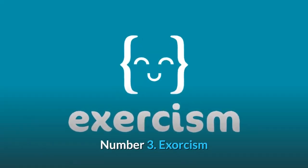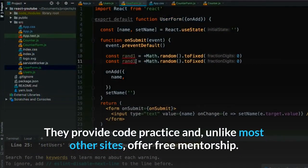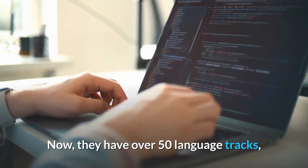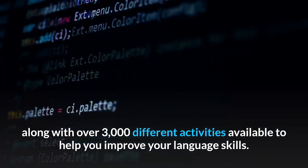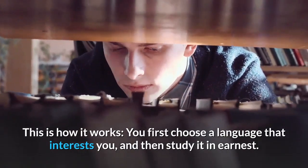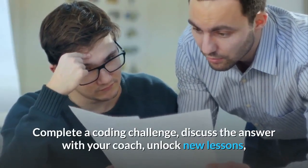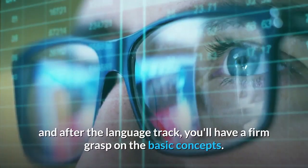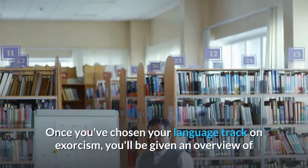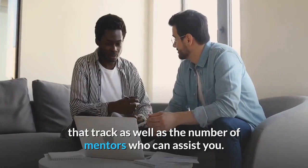Number three: Exercism. Exercism is a website similar to the Odin Project. They provide code practice and, unlike most other sites, offer free mentorship. They have over 50 language tracks, along with over 3,000 different activities available to help you improve your language skills. You first choose a language that interests you and then study it in earnest. Complete a coding challenge, discuss the answer with your coach, unlock new lessons, and after the language track, you'll have a firm grasp on the basic concepts. Once you've chosen your language track, you'll be given an overview of that track as well as the number of mentors who can assist you.